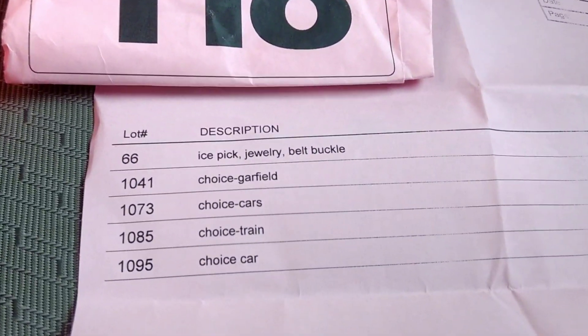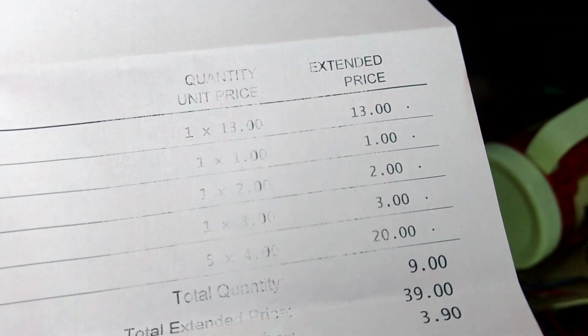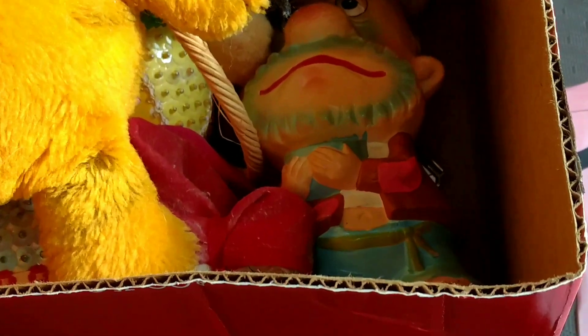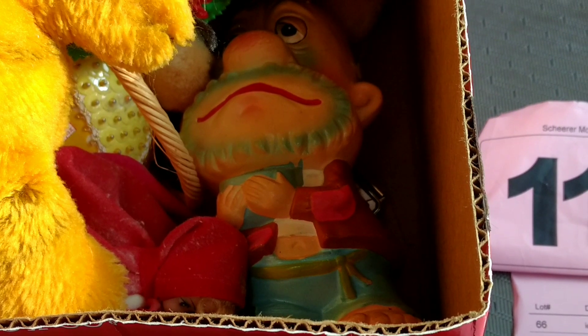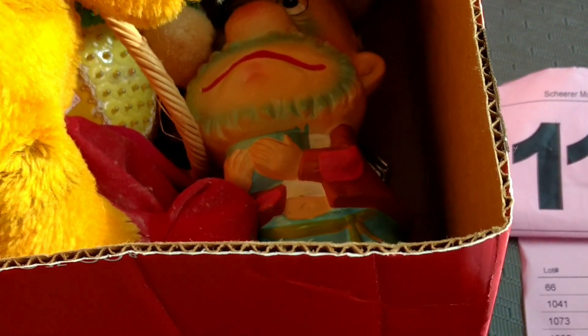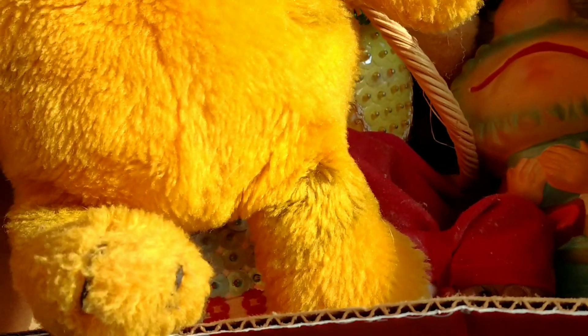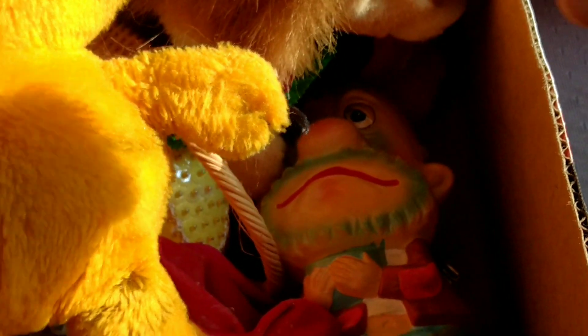So, Choice Box Garfield, one dollar. So I paid one dollar for this, and it's a bank full of money, and there's silver half dollars inside. I haven't looked in it yet — I just left the auction. So this is live. I don't know what's inside except there is some silver in here.